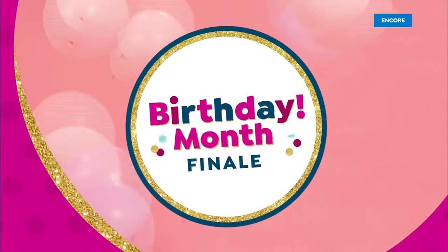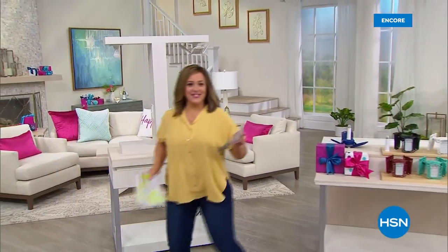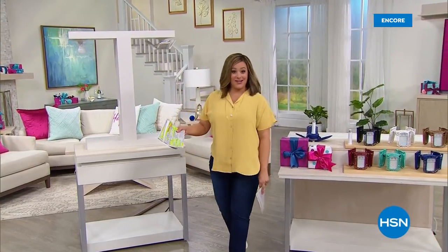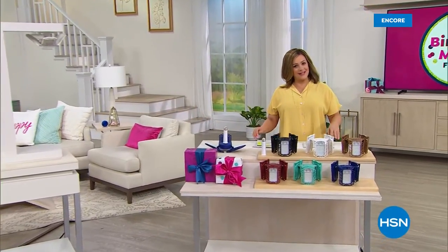Living Glow is up next. It's my first day on the new job — by the way, it's my anniversary: August, 10 years at HSN. I will be launching our anniversary day here at HSN, so I hope you join me on August 1st, because 10 years is not too shabby.